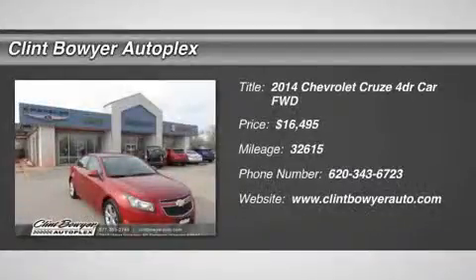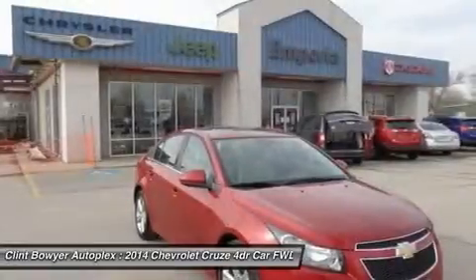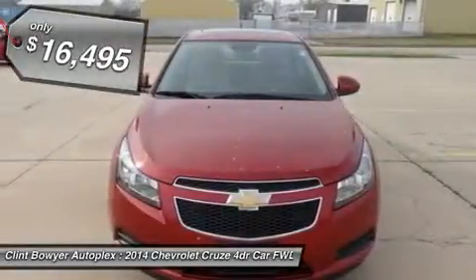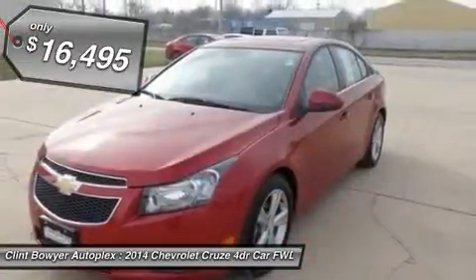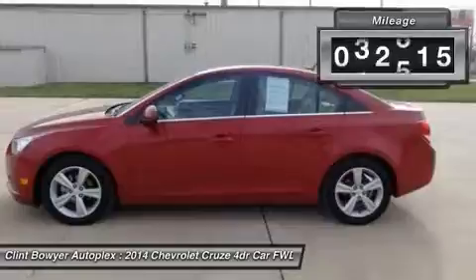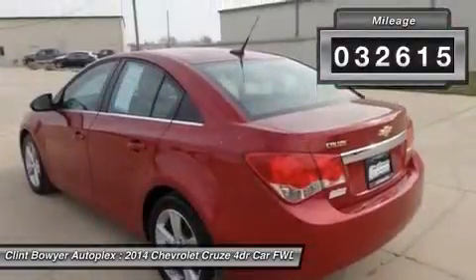Moonroof, sunroof in leather, RS package, front fog lamps, rear spoiler, and rocker moldings — turbo red hot. Imagine yourself behind the wheel of this outstanding 2014 Chevrolet Cruze. This superb Chevrolet is one of the most sought after used vehicles on the market because it never lets owners down.